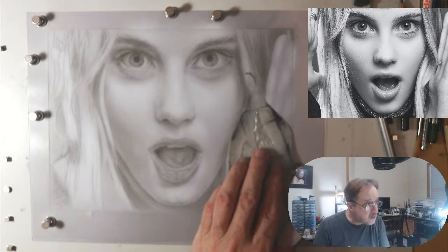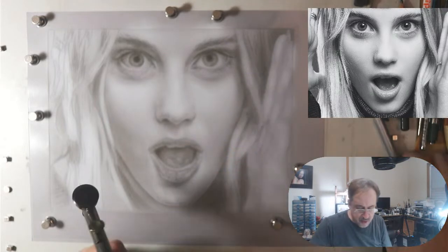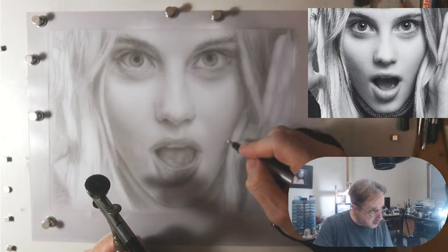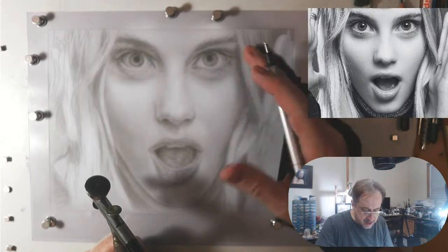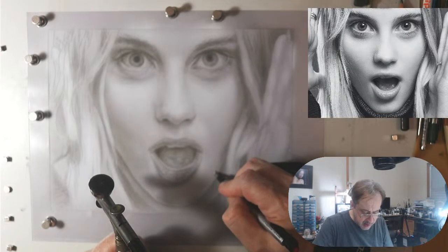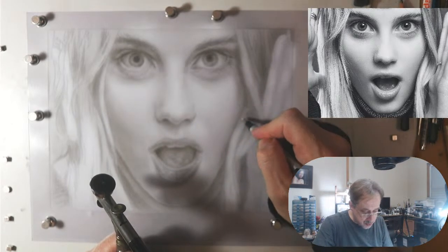You can see I erased that pencil line. Now I want to reinforce the area, but I need to check my values first. You never want to erase on wet paper — wet paper is like the kiss of death. Erasing on wet paper is like erasing on a wet paper towel: it'll tear and mess things up. Make sure you always plan and let the paper dry before you erase.